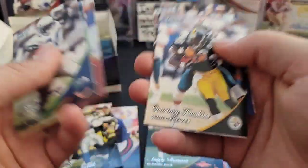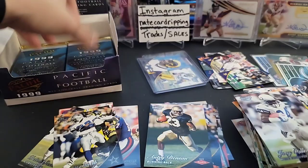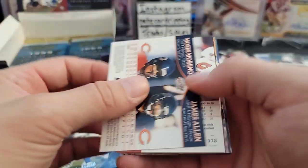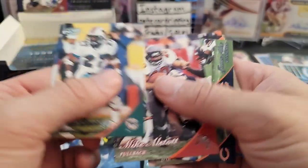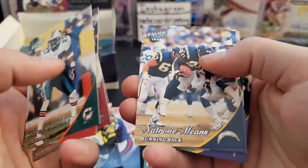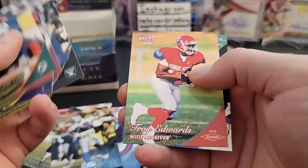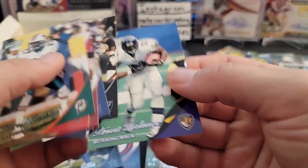There's a rookie — Autry Denson. Terry Glenn, Eric Kresser, Tony Martin. Mike Alstott, double card, Terrell Owens, Natrone Means, Tiki Barber, Mark Carrier. I keep getting double cards of those guys — I need some more Kurt Warners. Here's a Troy Edwards rookie and a Priest Holmes on the back — Priest Holmes, wow! I love opening this old school stuff, this is so much fun.